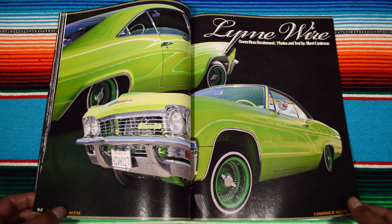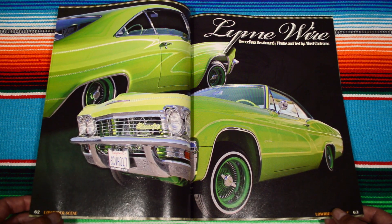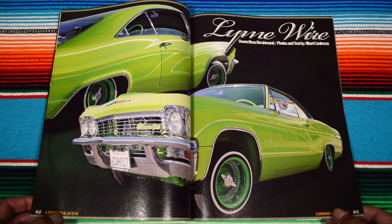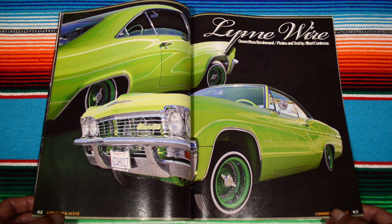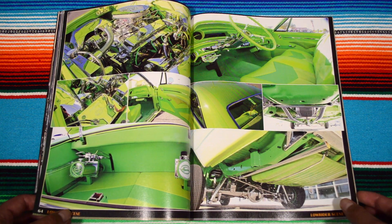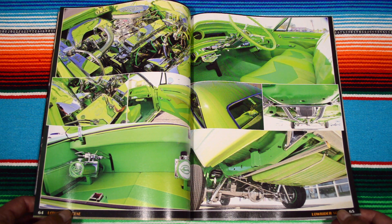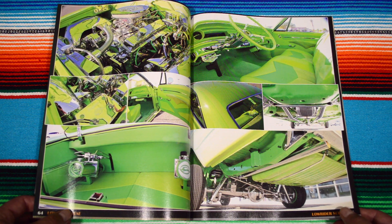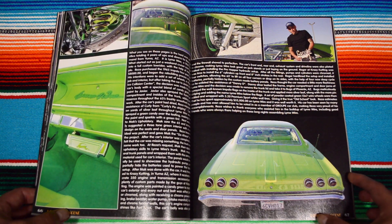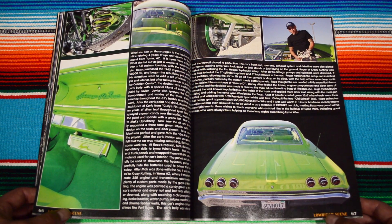Here we have 'Lime Wire' — no, Lime Wire, my bad. Such a badass name, reminiscent of the early 2000s — that's when I was introduced to Lime Wire. I love the color on this vehicle, dude. Upholstery clean, under the hood — beast. Everything's brand new, from Group car club.